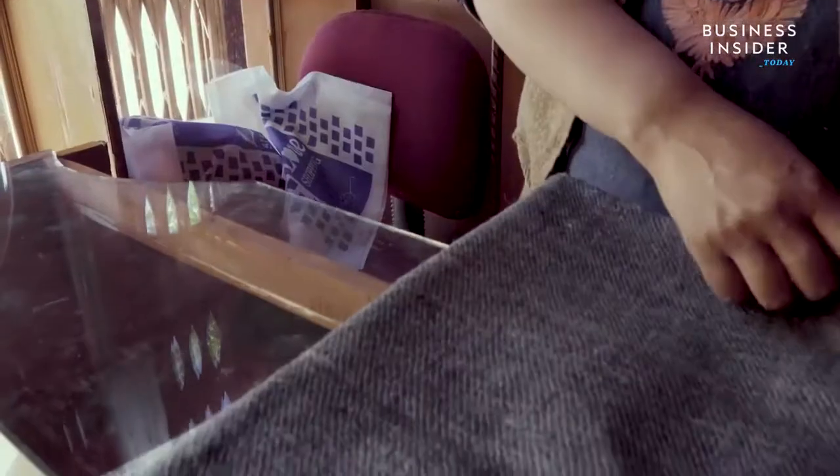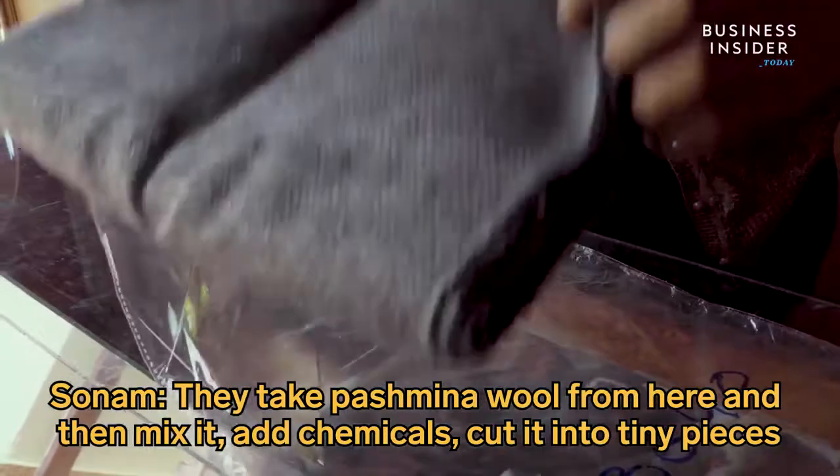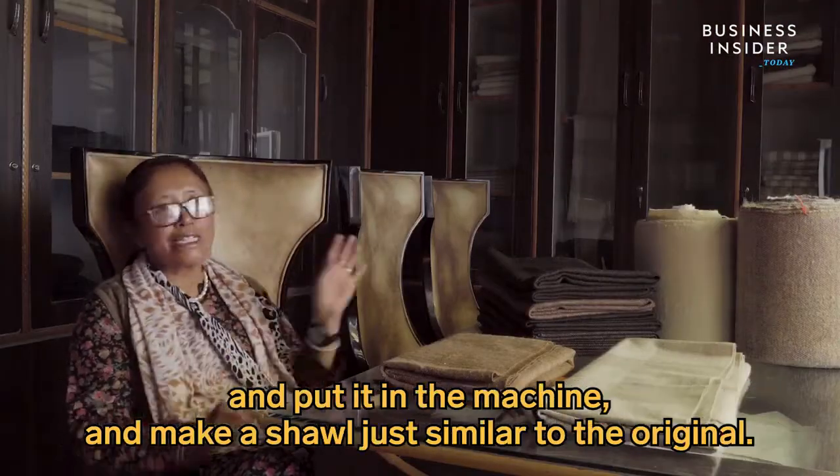Sonam also worries about Chinese pashmina copies — products that take pashmina fiber and mix it with chemicals, cutting it to pass off as authentic shawls.